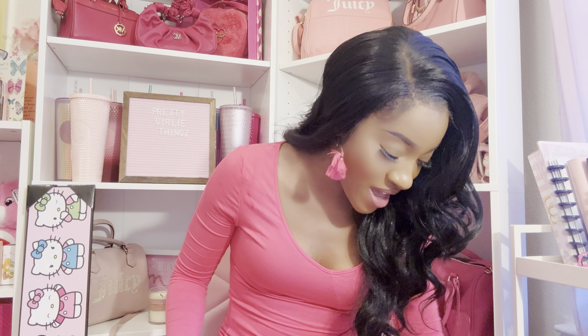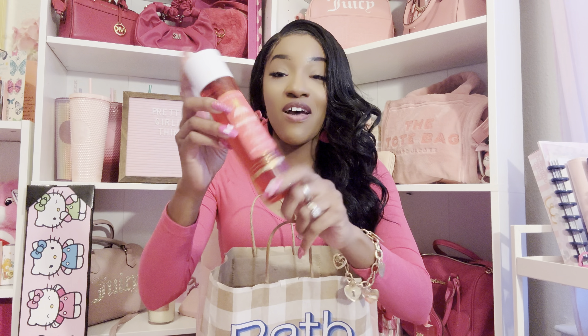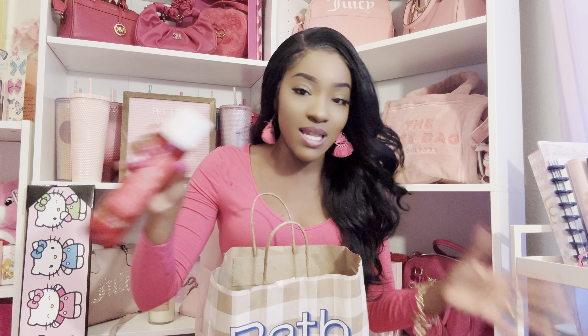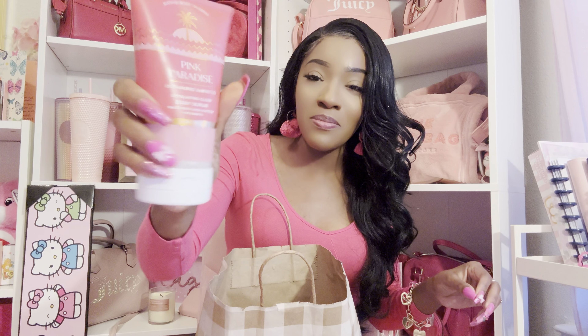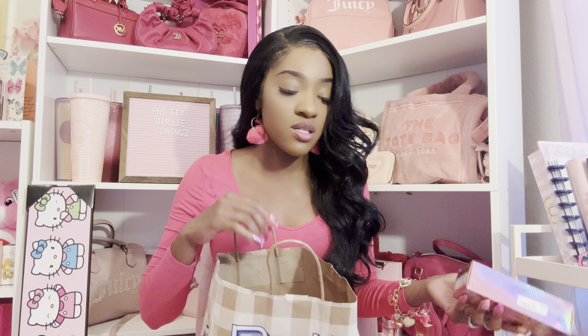Now Bath and Body Works! I got this Pink Paradise Dragon Fruit and Hibiscus set — this is like the dupe for the Sol de Janeiro brand and it smells exactly like Number 62. I got the scrub, the body wash, and the body cream, and all of this was on sale for $4.93 a bottle, so I spent $19 and some change on everything.